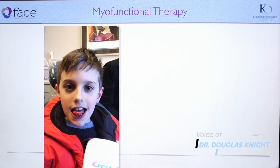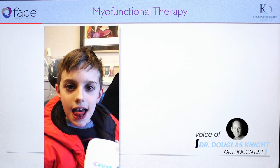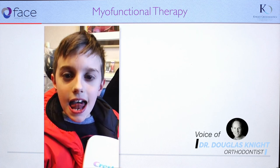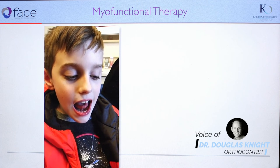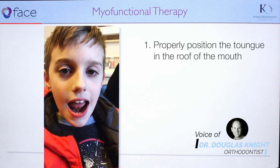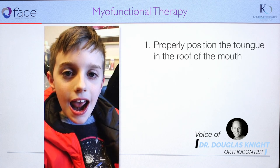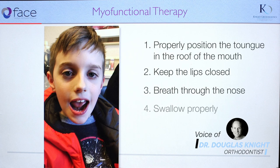There are four goals of myofunctional therapy that we work on with the kids. First is to properly position the tongue in the roof of the mouth. Second is to keep the lips closed. Third is to breathe through the nose. And fourth is to swallow properly.